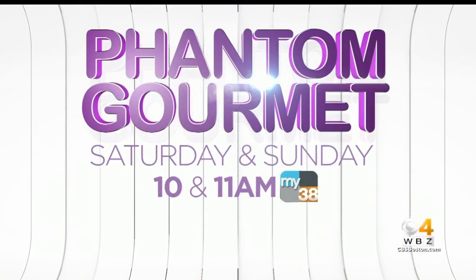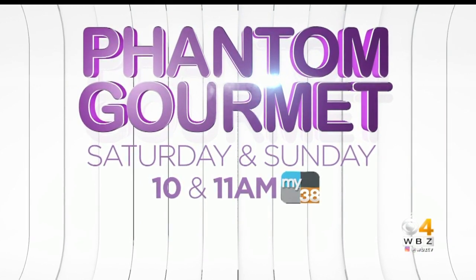For more food and fun, watch Phantom Gourmet Saturday and Sunday at 10 and 11 on TV 38.